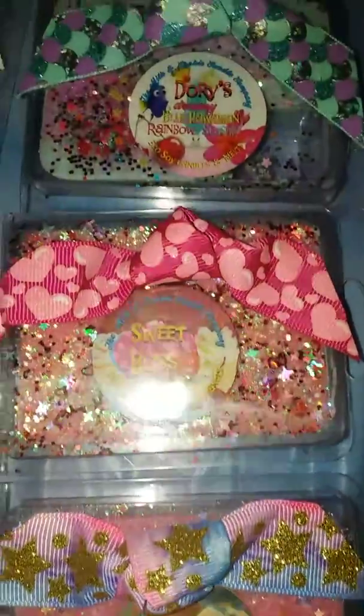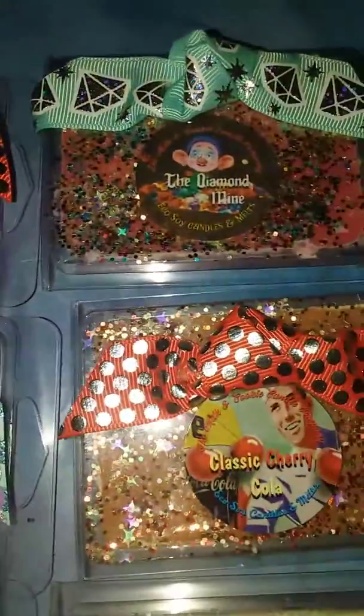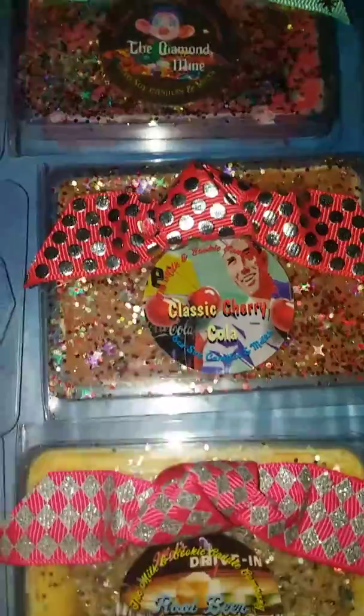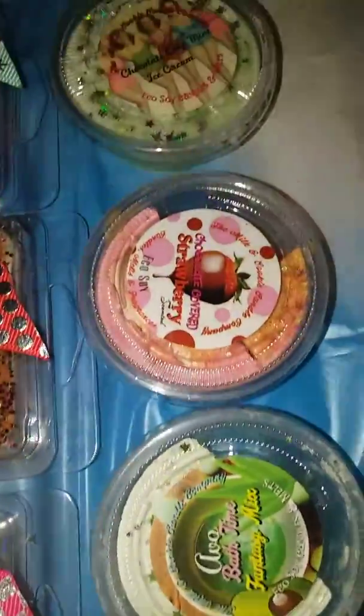Some of these are brand new that she created. She also has an awesome cupcake sampler she came out with that I inspired her to create. These are amazing.